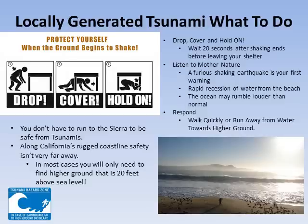Respond. Walk or run quickly to higher ground. Remember, in most cases, you only need to move 20 feet above sea level to find safety from the tsunami.